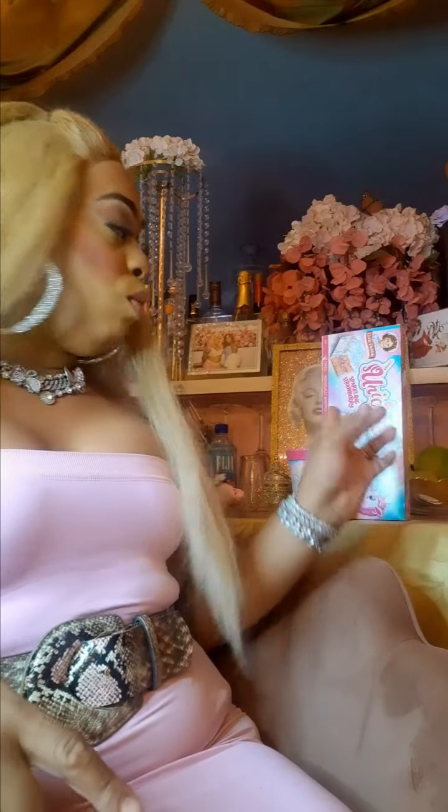It actually tastes good. It's like cookies and cream, but you can taste the Rice Krispie Treat. You can taste the chocolate. It's pretty good. It kind of does taste like the cookie. But this is good. So yeah, I already reviewed how this tastes.